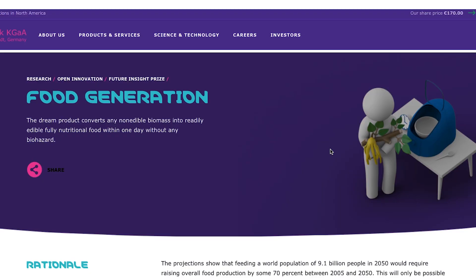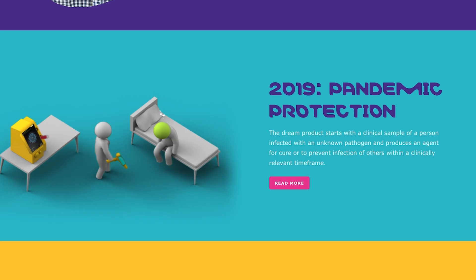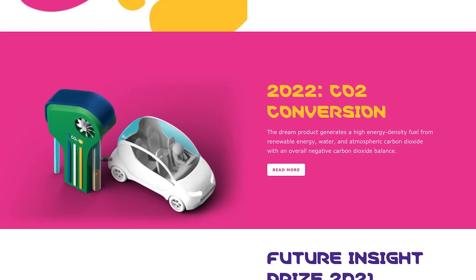This is still a future technology at the moment, but that's the whole point of Merck KGAA Darmstadt Germany's Future Insight Prize — to stimulate innovative solutions to some of humanity's greatest problems. Their plan is to give out a million euros a year for the next 35 years. The money goes to researchers and groups working in important fields, like food generation in 2021, multi-drug resistance in 2020, and pandemic prevention in 2019. Next year's prize is going to be around converting carbon dioxide into fuels. You can find out more about the prize and this year's winning project by visiting the link in the description below.